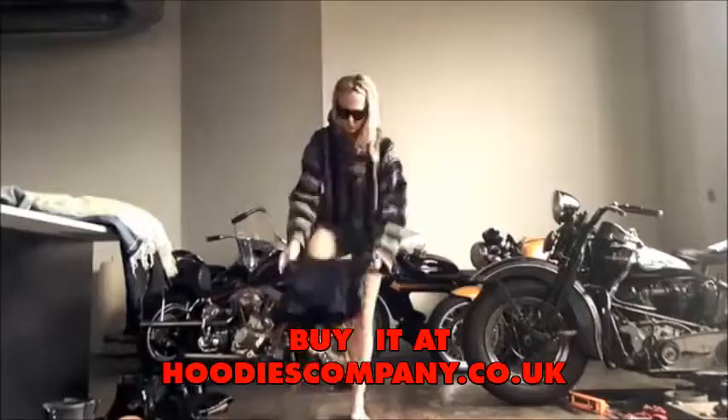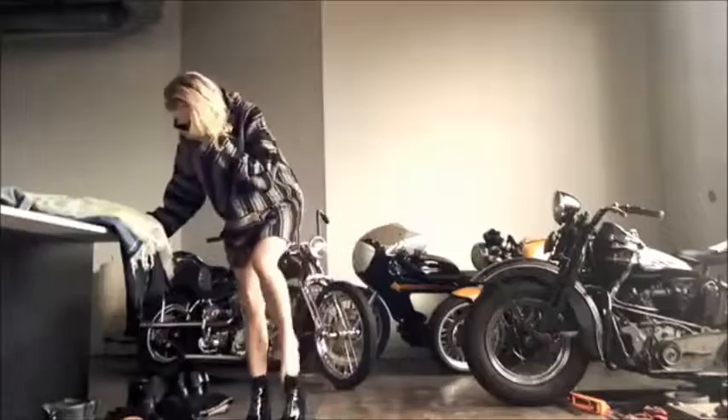Welcome back to Get Dressed With Me. This episode: oversized Baja hoodie. I found this guy in a roadside attraction on the way through Arizona. I freaking love it.